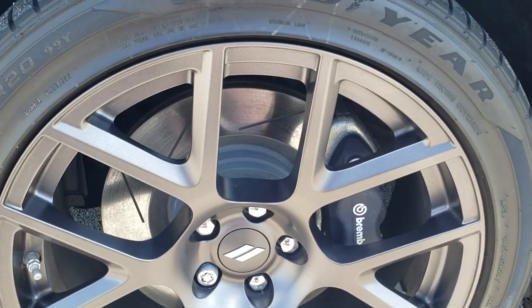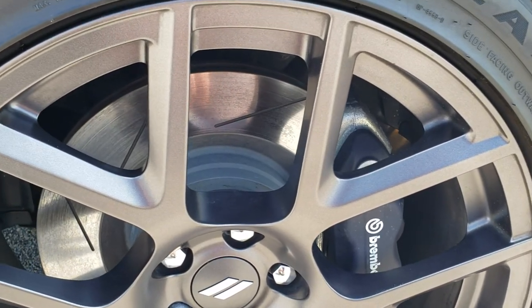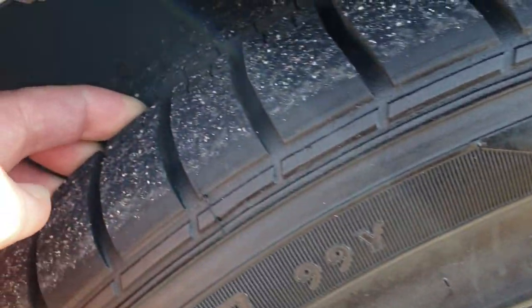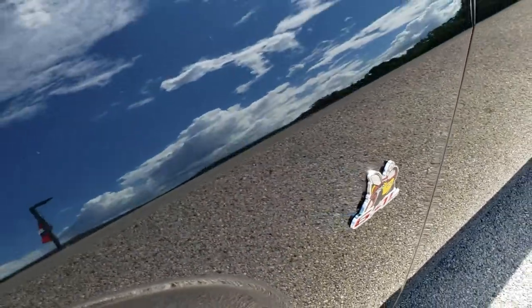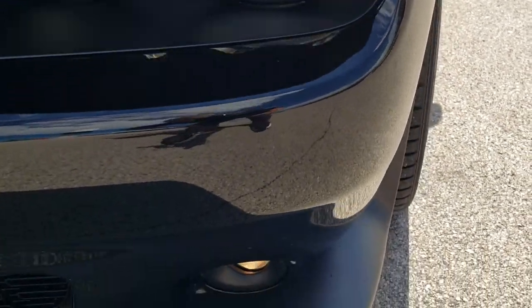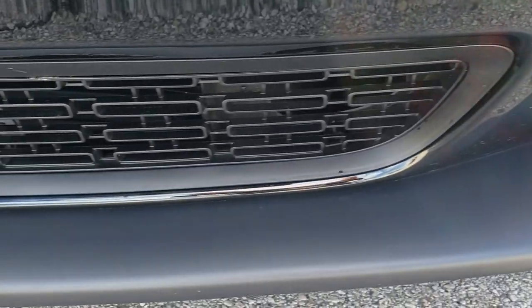It comes with the 20-inch granite crystal painted alloy rims, Brembo brakes, slotted rotors, and Goodyear Eagle RSA 245-45ZR20 tires with just about all the tread left — a very good amount of tread on these tires. You get the Super B logo there. The front fender is in excellent shape. It does come with the HID headlamps, the LED running lights, and the projector lamp fog lamps. The lower valance is in pretty nice shape.